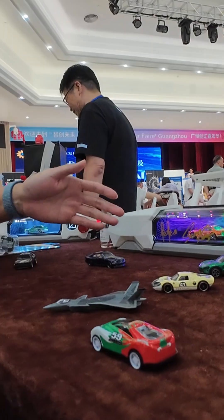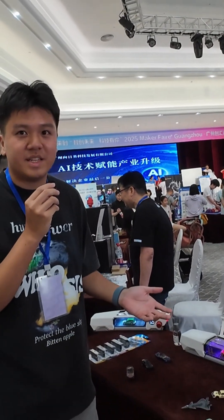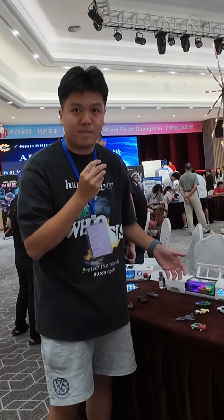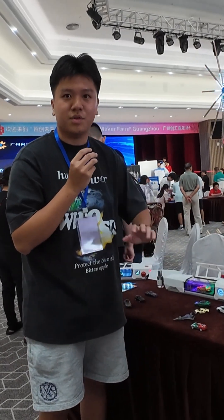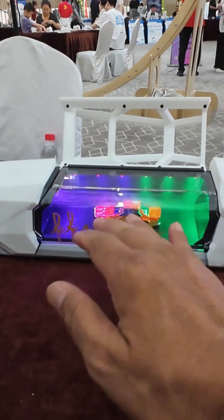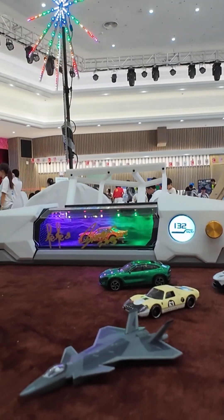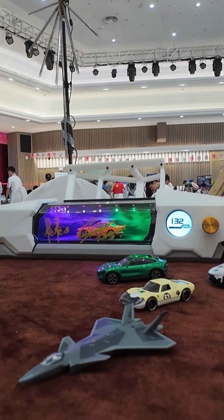One more point: China's car culture is now more famous worldwide, and many people from other countries want to know about it. With our product, we can also sell some domestic car models to other countries. If you put a different car in — a Ferrari, a Huawei Seres, and so on — you can see how the wind responds differently.